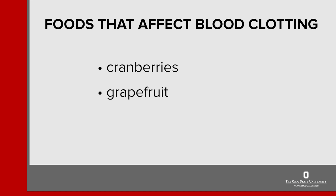Grapefruit should be avoided — do not eat grapefruit or drink grapefruit juice while taking this medicine. Alcohol should also be avoided. Talk to your doctor if you have questions about drinking alcohol.